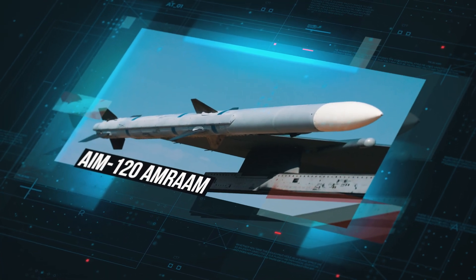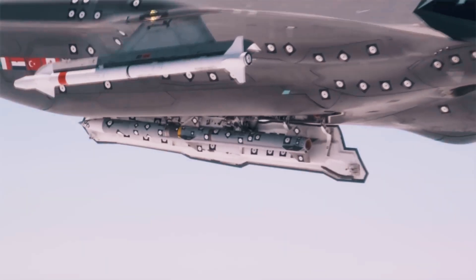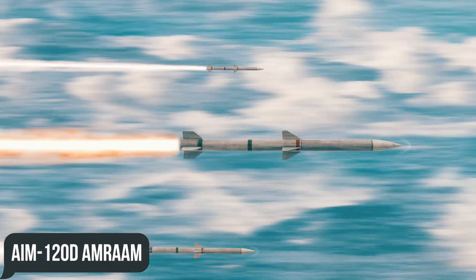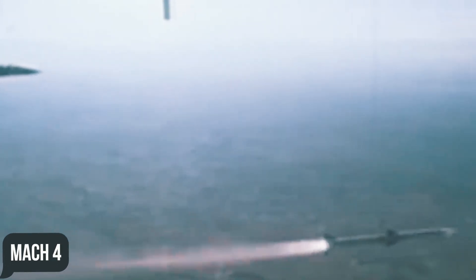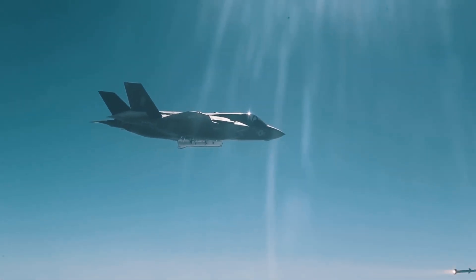For air-to-air combat, the F-35 relies on the Raytheon AIM-120C and AIM-120D AMRAAM — Advanced Medium-Range Air-to-Air Missile — medium-range missiles with an operating range of up to 86 miles and a maximum speed of Mach 4. The AIM-120D entered US service in 2015.